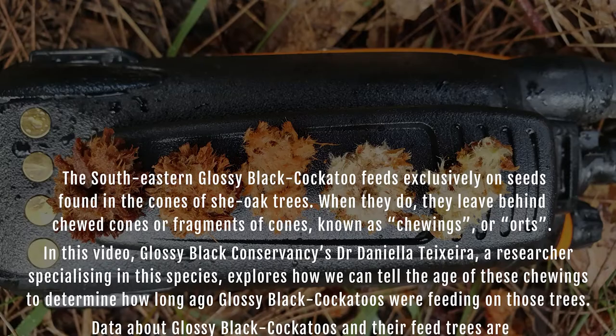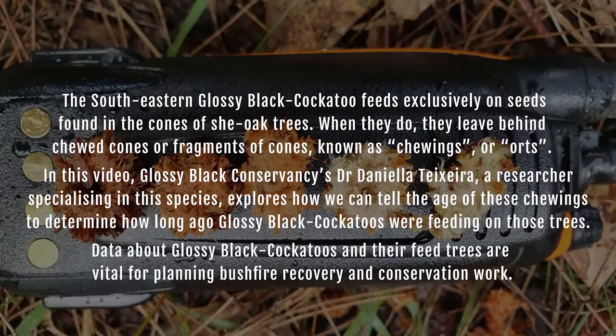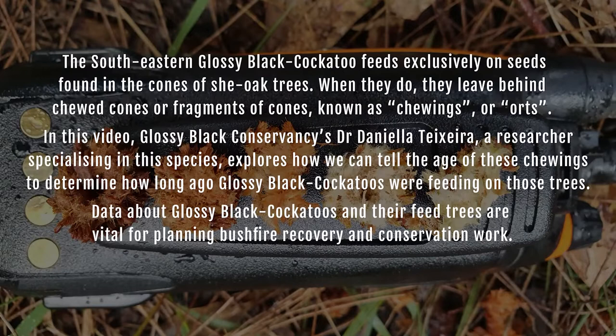In this video, Glossy Black Conservancy's Dr Daniella Texera, a researcher specialising in this species, explores how we can tell the age of these chewings to determine how long ago glossy black cockatoos were feeding on those trees. Data about glossy black cockatoos and their feed trees are vital for planning bushfire recovery and conservation work.